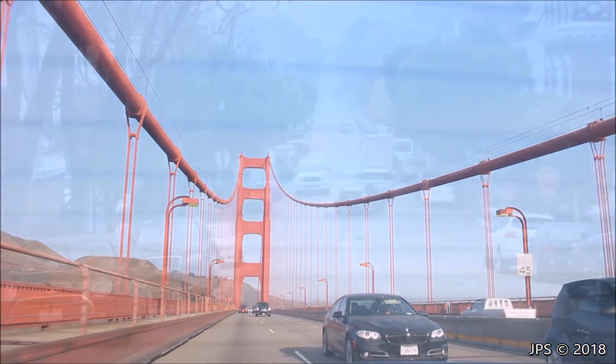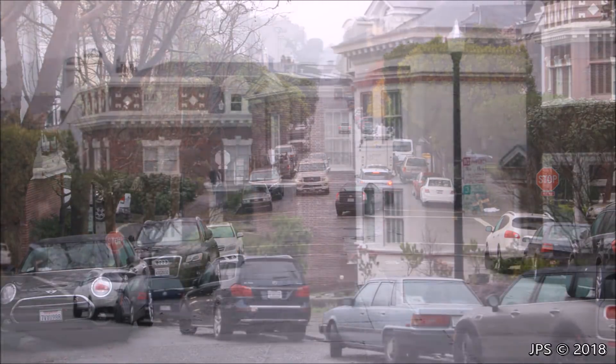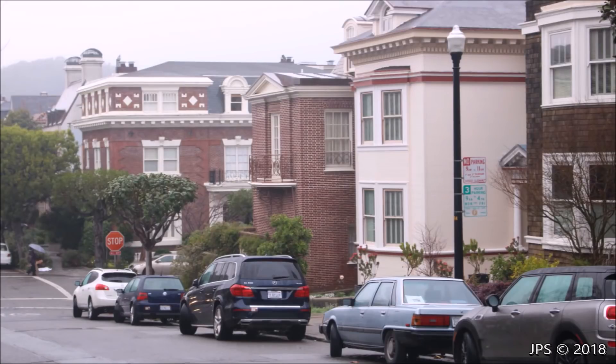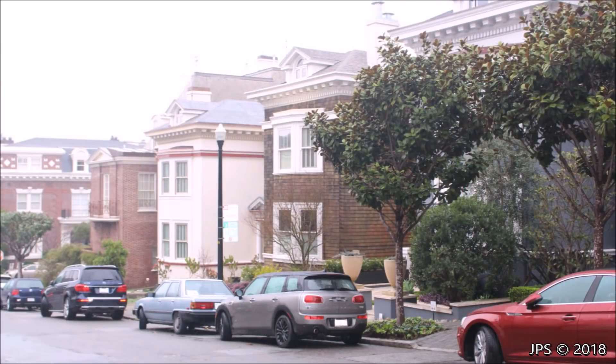I have an exciting announcement to make. I have recently purchased a piano for my recording studio, and this piano happened to be right in Presidio Heights, which is a very exclusive area of San Francisco where homes start at $4 million, and many people on the same street drive Bentleys and Tesla Model Xs to work every day.